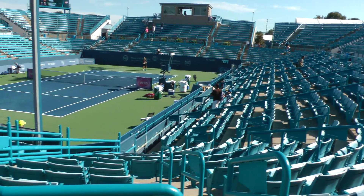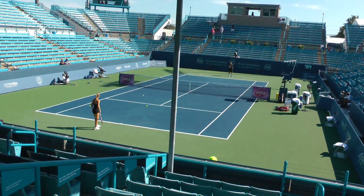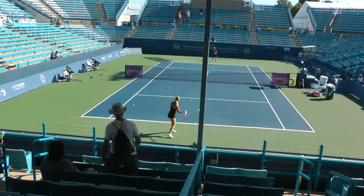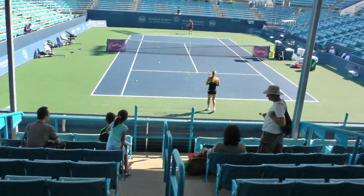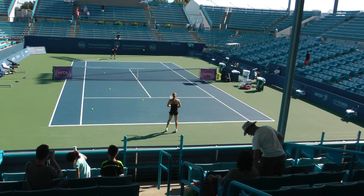You can get very close to the action here. This is part of the grandstand that's covered where only VIPs get to sit — I've never been in here. Here are the box seats for the big bucks. And this is Anna Schmidlova practicing.